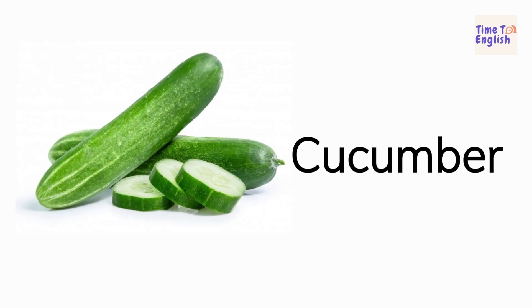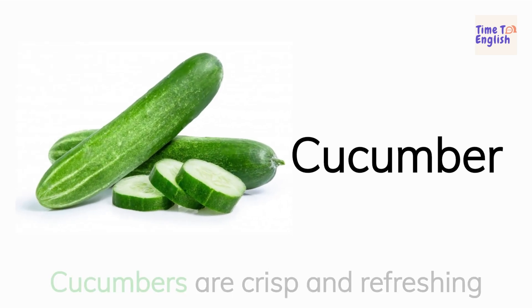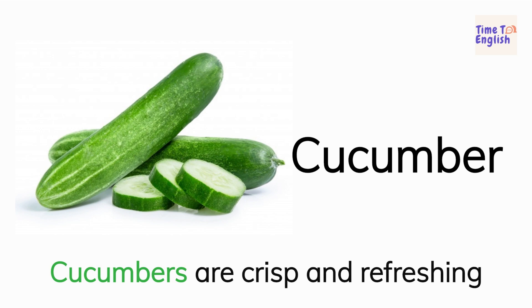Cucumber. Cucumbers are crisp and refreshing.